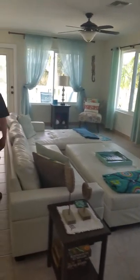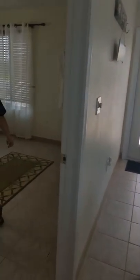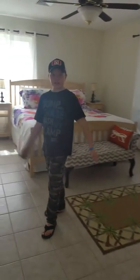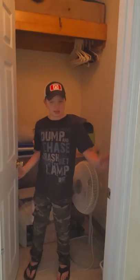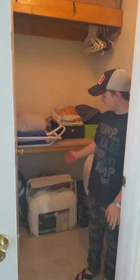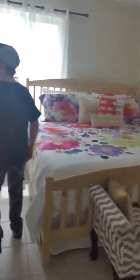And over here is another bedroom, and there's some closet space in here. I keep most of my stuff in here — our beach stuff. And over in this room is a private bathroom with a shower.